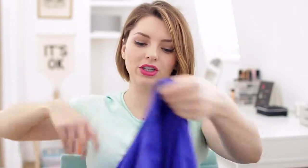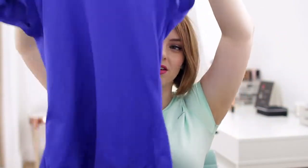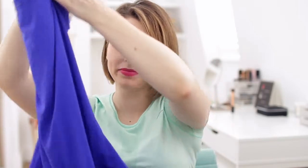Another shirt from Sweaty Betty is this one here, which is inside out, but it's a nice blue color — everyone says it's my color. I wear this one a lot too. So that's from Sweaty Betty, just a regular t-shirt top.